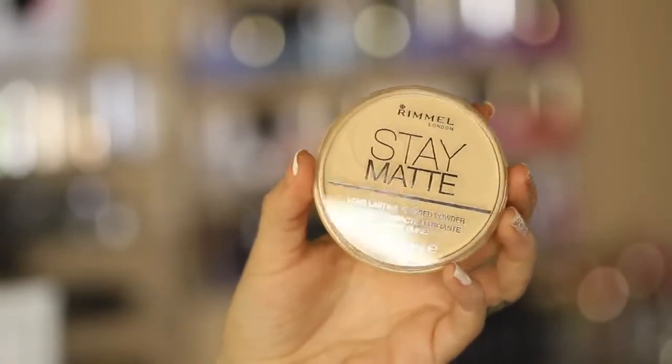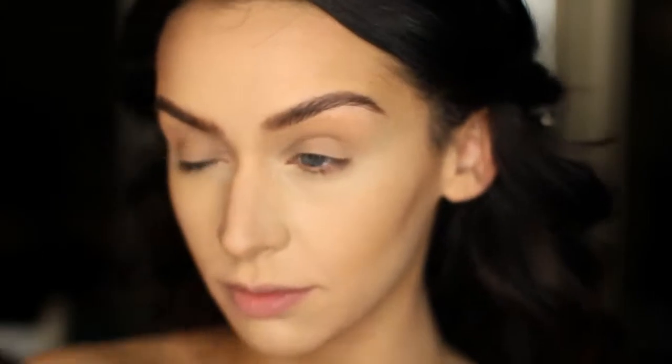Then to top it off, I'm using some setting powder, also by Rimmel. And this is just to set the concealer and the foundation.